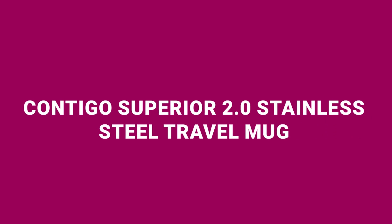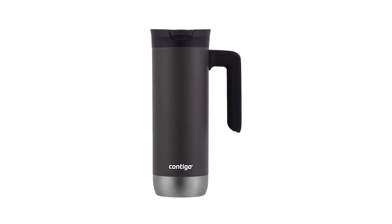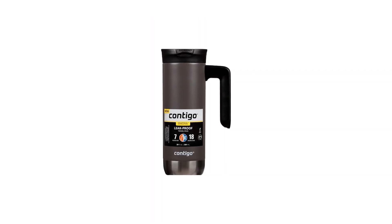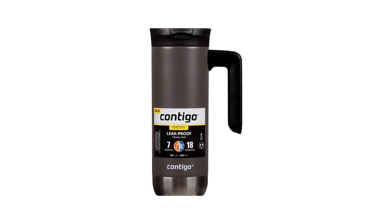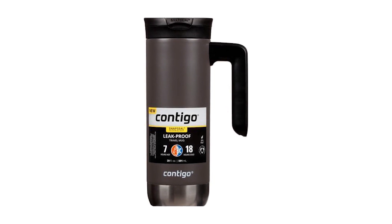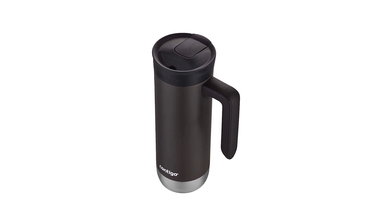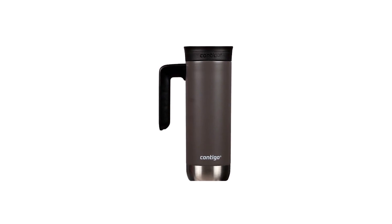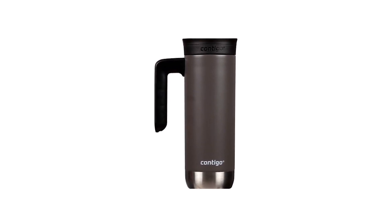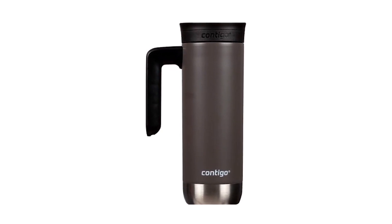Number one on my list is the Contigo Superior 2.0 Stainless Steel Travel Mug priced at $13. This travel mug is designed for convenience with a leak-proof lid, ensuring no spills even on the roughest rides. It features Thermalock double-wall stainless steel insulation, keeping your drinks hot for up to 7 hours and cold for up to 18 hours. The mug's handle provides added comfort, making it easy to carry around. One-handed drinking is a breeze with no lids or caps to remove, making it perfect for busy mornings. It's also top-rack dishwasher safe for the lid and easy to hand-wash the body, simplifying cleanup.